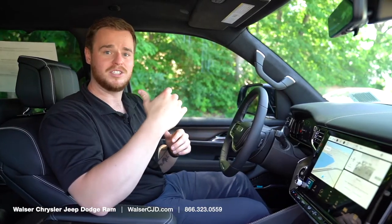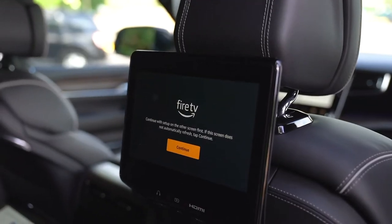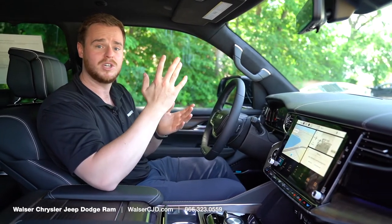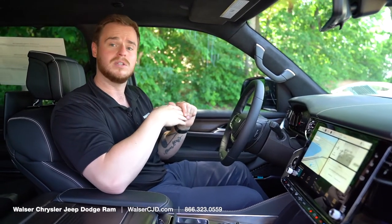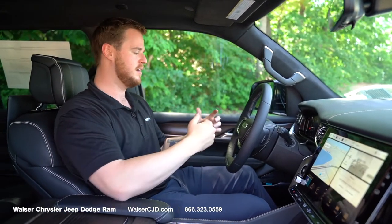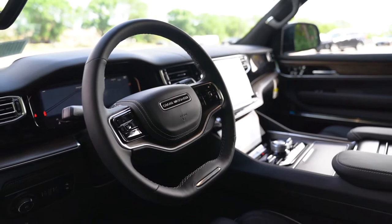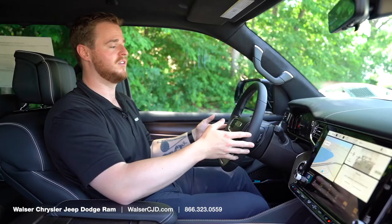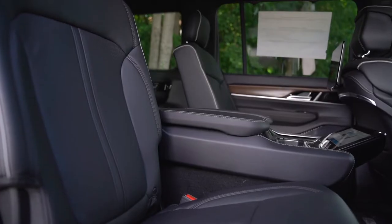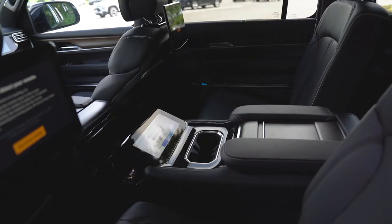Along with the rear theater package, you can actually monitor all those screens and adjust what's playing from the front — either on the passenger side or on the center display. Roku is built-in so you can actually stream everything right to the rear passengers, which is a really cool new feature. You also have your full suite of safety features and driver's aids, including a new super-cruise-like feature that allows you to take your hands off the steering wheel and it will keep you between the lines.